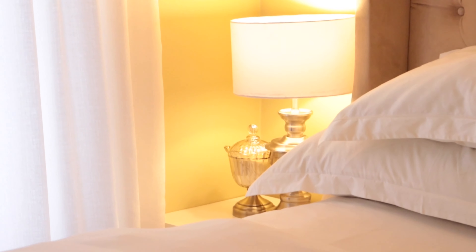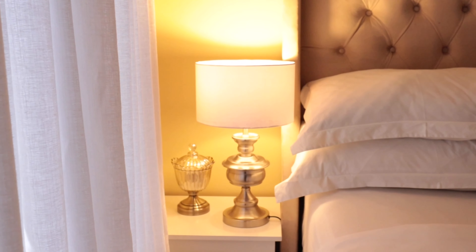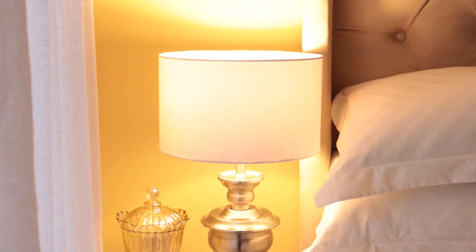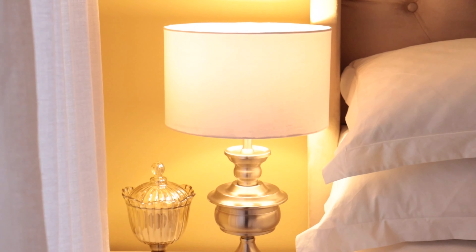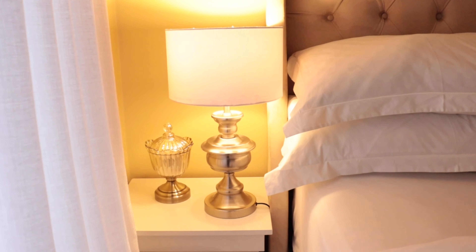Just look how beautiful this light and ambience is in the bedroom — something I really enjoy at night. I got both the base and the shade of this lamp also from Mr Price Home. The shade was 200 rand and the base was 399 rand. I got this sometime last year and I absolutely love the vintage look and feel of the base.